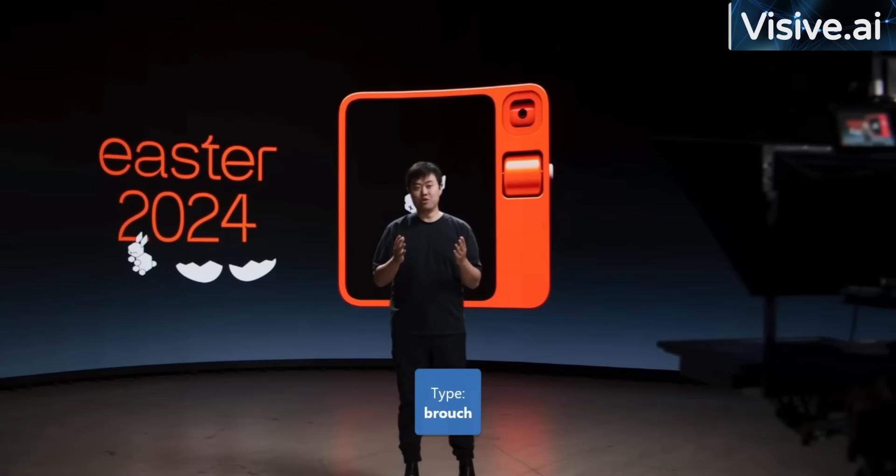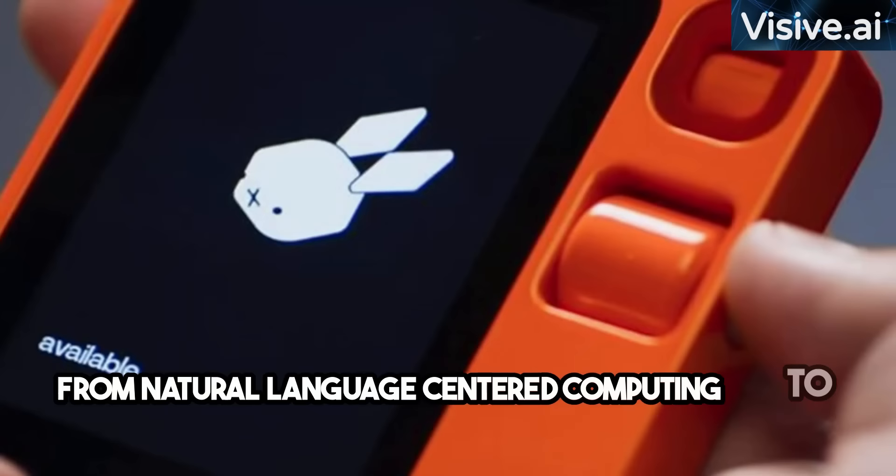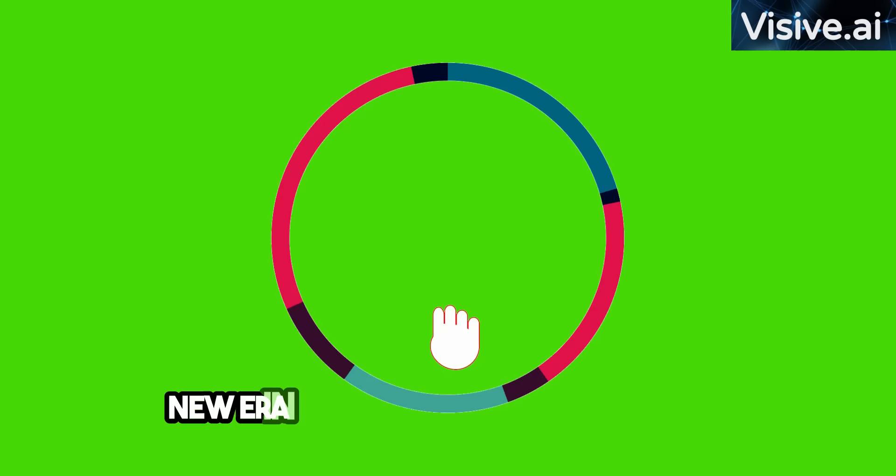And there you have it — the Rabbit R1, a game changer in the world of consumer devices. From natural language-centered computing to real-time interactions and advanced features like real-time translation and image analysis, the R1 promises a new era in human-machine interfaces. Thank you for tuning in to explore the future with us. Don't forget to subscribe for more tech updates.